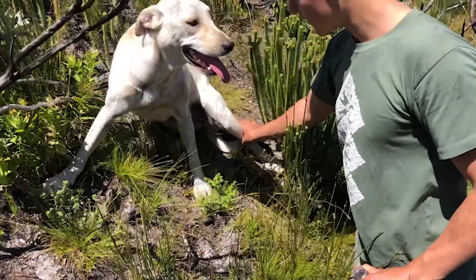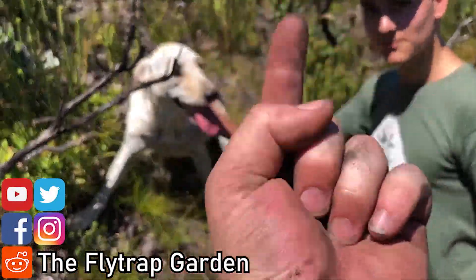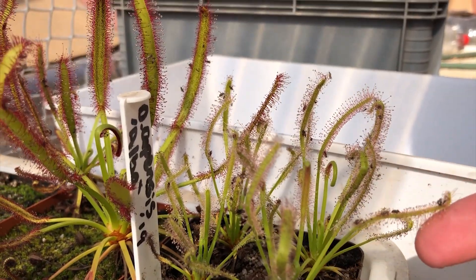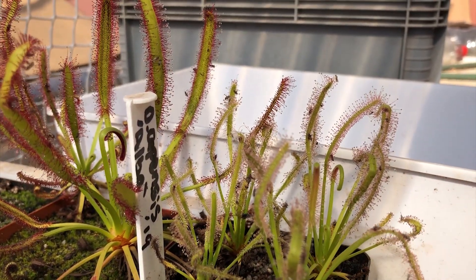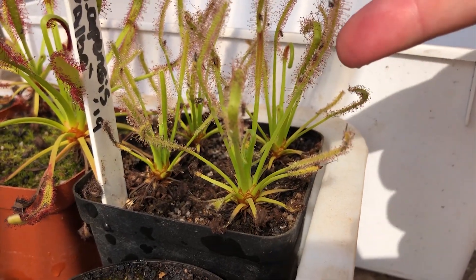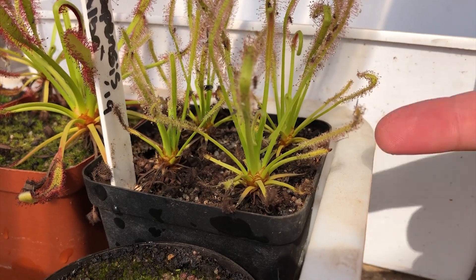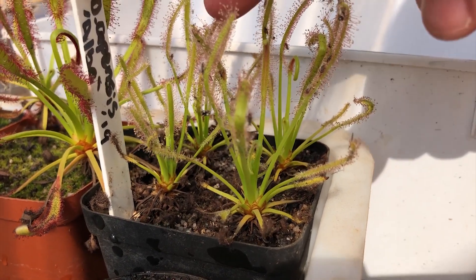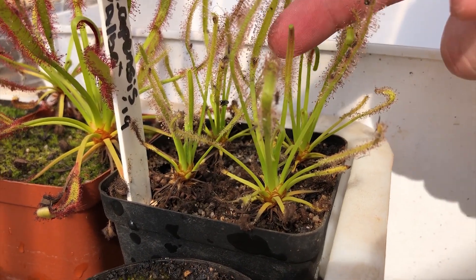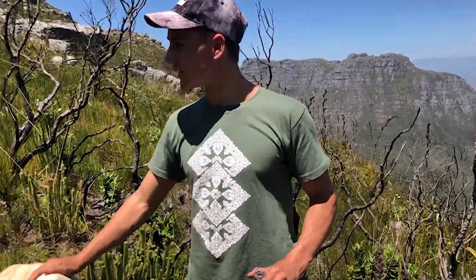I actually had a Kapensis on my Instagram page. I touched it and was putting it down — the only reason why it stopped sticking to me is because it hit my container and I had to pull it off using the container. It was so sticky, it was insane. It's impressive. Weird that people aren't cultivating the stickier plants, it's just about size and aesthetics. I got those seeds from my collection because I need to keep these super sticky ones. Keep those in cultivation.